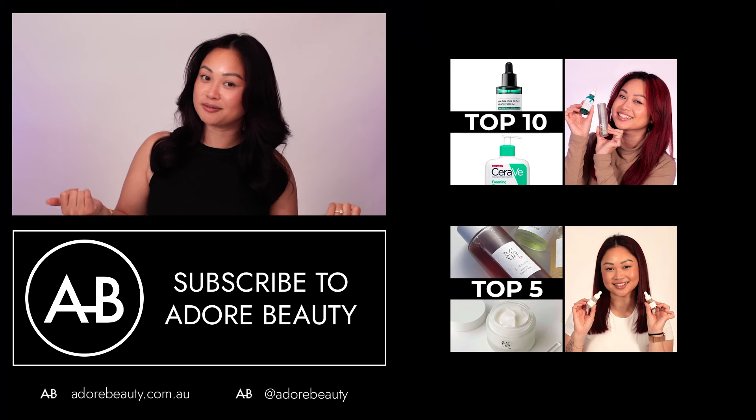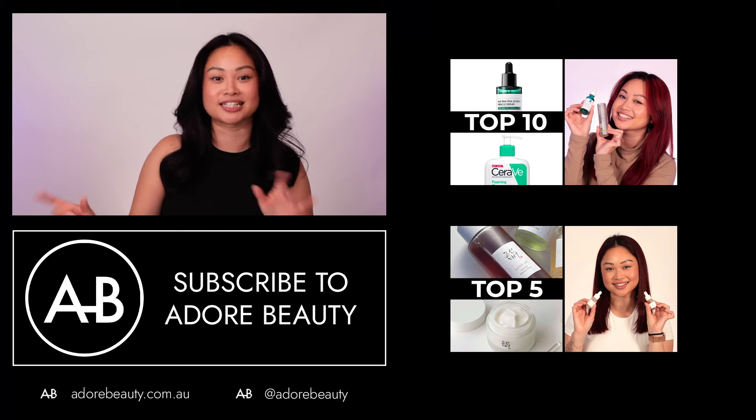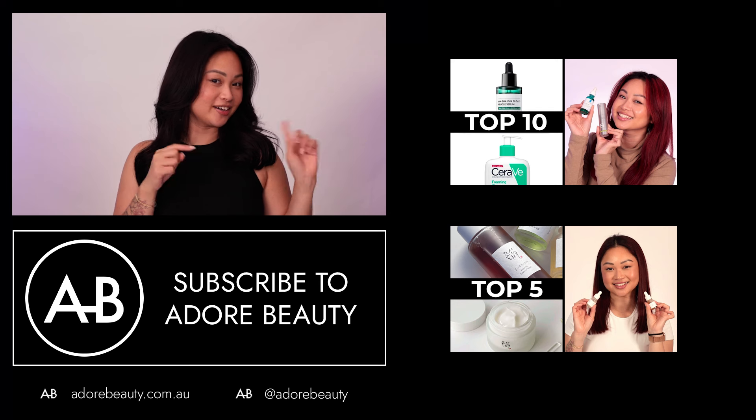Thank you for watching! Tell me what your favourite K-beauty product is down below, and for more videos, head over here.